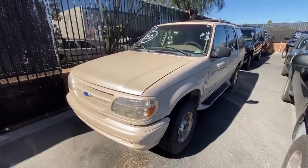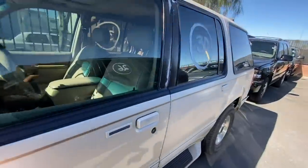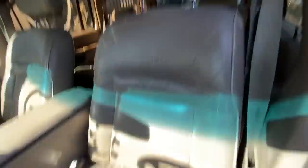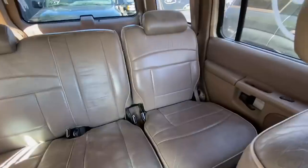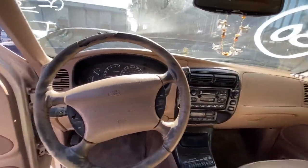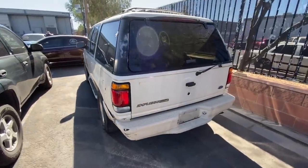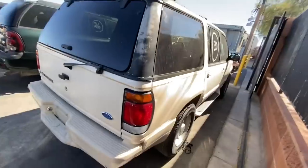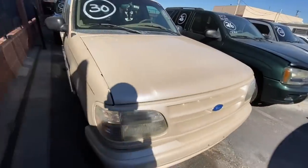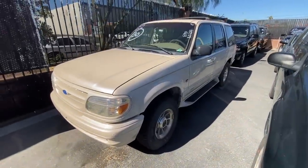Next up we got a '97 Ford Explorer here, 160,000 miles. It does hold a salvage title and has that pearlish white color. V8, limited edition — I don't think it's the Eddie Bauer edition. Inside you got that tan leather/beige interior, back seats look pretty fair, got some room back there. The whole car seems intact for the most part — don't know why it's salvage, but we'll check around back and see. I don't really like these year explorers, but if you like the Explorer let me know what you think about this one.